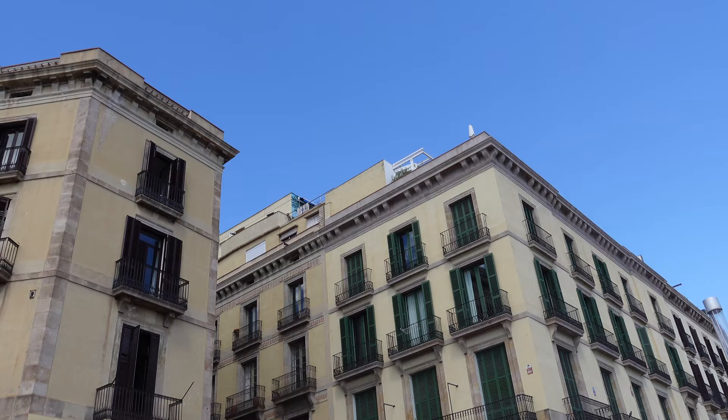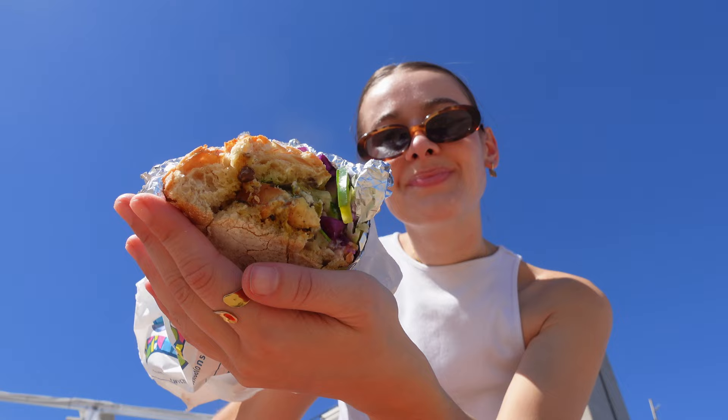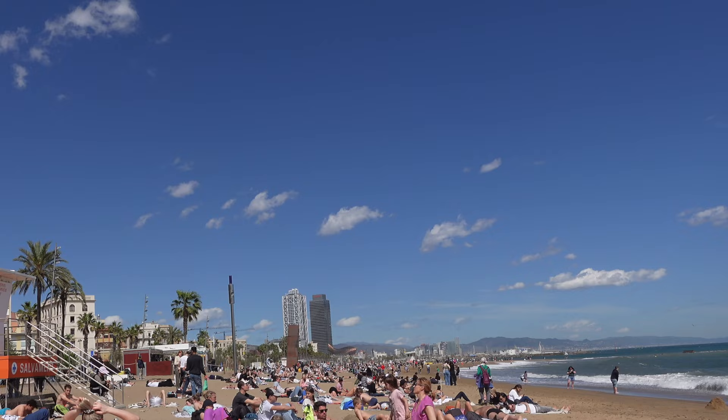Then we headed to the beach because I really wanted to eat my sandwich there. I had this whole vision of looking out at the ocean while eating my nice little sandwich. It was honestly so busy — so many people there enjoying the sun, some people even swimming in the ocean with their bikinis on. London could never. I enjoyed my sandwich and it was honestly really good — I would definitely recommend the chicken one.